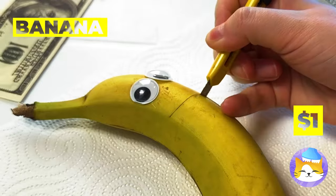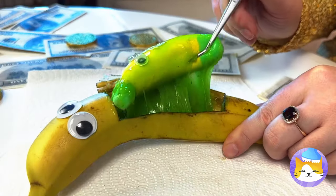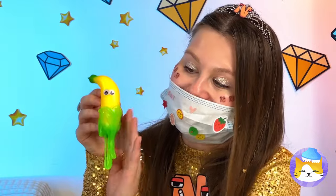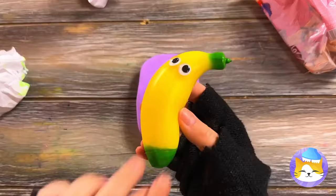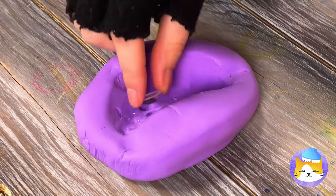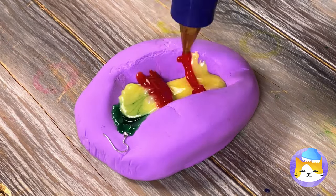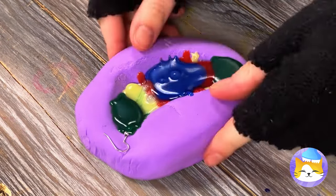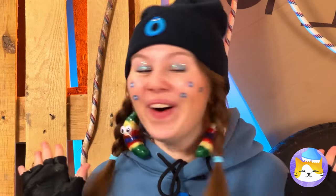Looks like a baby banana's on its way — you might feel a slight pinch. Happy birthday! Now that's what I call a bouncing baby banana. Let's make a banana mold, fill it with googly eyes and hot glue. Let it dry and pretty soon we've got twins. Make that triplets — probably fraternal.